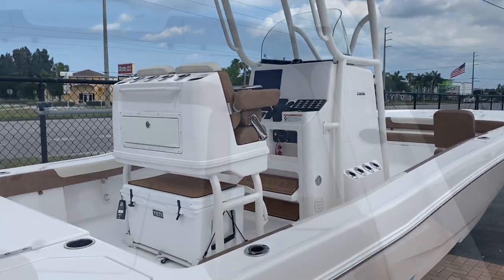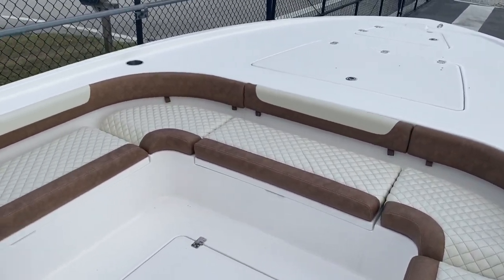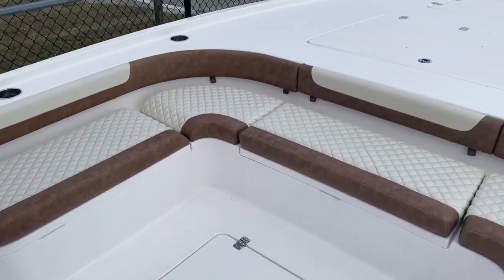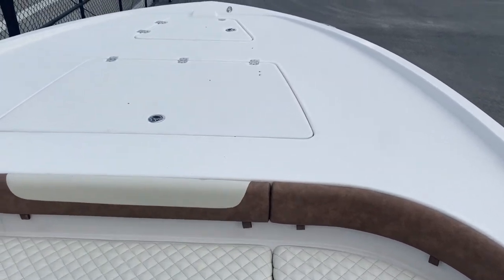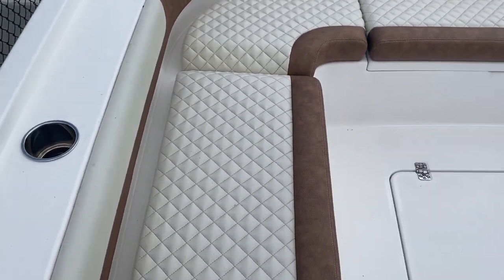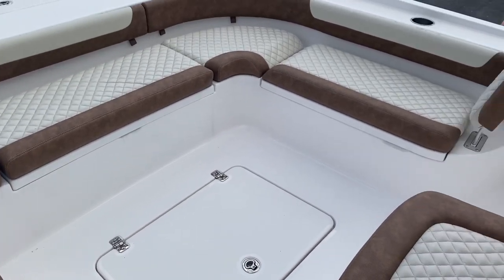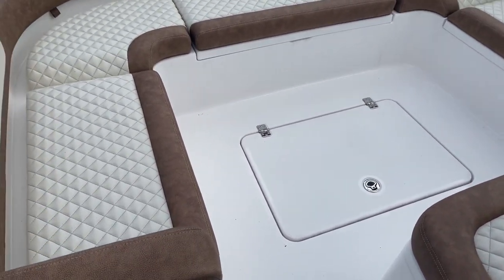We're going to head up on inside the boat now. It's the 28 Caymus. Very large front area. All these cushions are removable — even the bolster cushions are removable. Large front casting deck. Tow rail all the way around. Integrated cup holders. Diamond stitching in the cushions. This one has the dune color cushions. We also offer them in pure white as well.